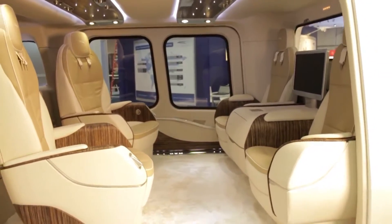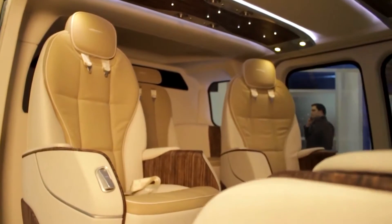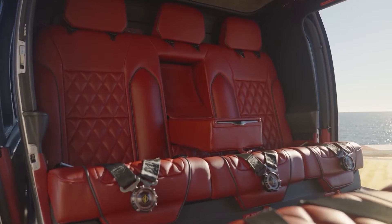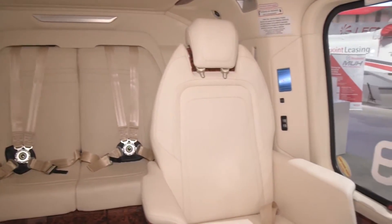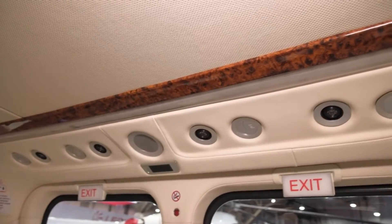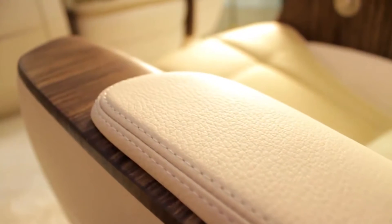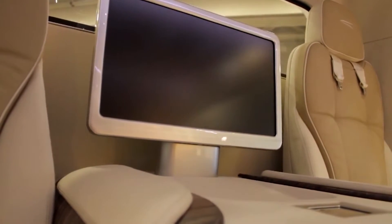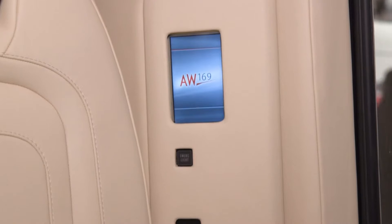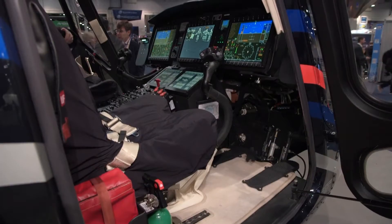For those concerned about comfort, the AW169 doesn't disappoint. The seats are plush with ergonomically designed cushions that remain comfortable even over extended periods. Overhead compartments and optional amenities such as adjustable lighting and air conditioning further contribute to the overall appeal. Depending on the configuration, additional amenities such as cup holders, storage spaces, and advanced climate control systems can be installed. An array of lighting options, including LED, can be adjusted to suit different moods or requirements. The AW169 has also employed technology to minimize noise, offering a quieter cabin experience especially appreciated in VIP or corporate configurations.